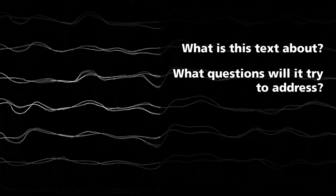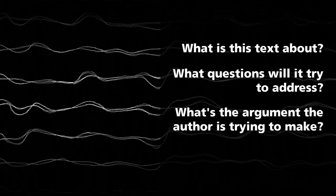What is this text about? What questions will it try to address? What is the argument the author or authors are trying to make? This works even better if you write them down.